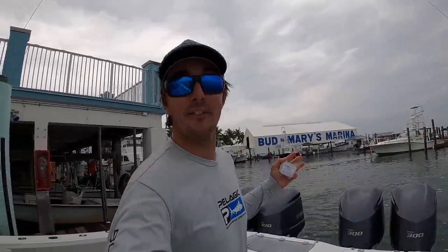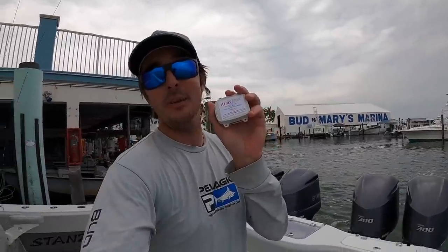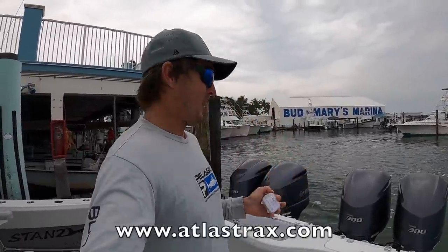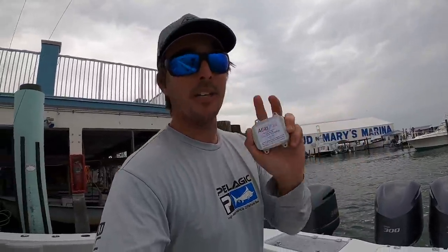What's going on everyone? Nick here from StanceFam. What I got here is a GPS tracking device. Insurance nowadays, if you have a triple engine boat or more — we got quads on here — most insurance companies require that you have a GPS tracker. So this is from Atlas Tracks. One of my friends had it, he recommended it, so I just got it. We're going to install it on the boat here.